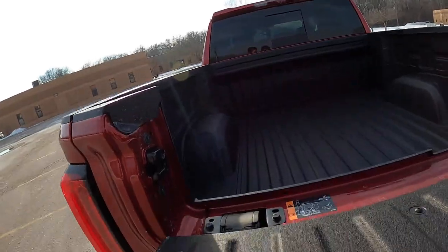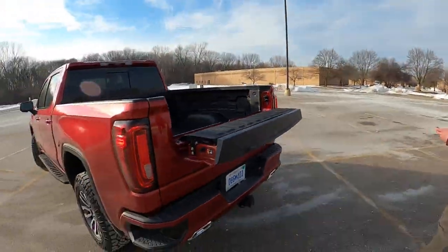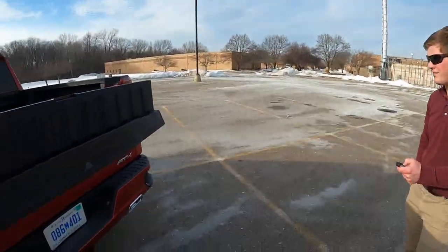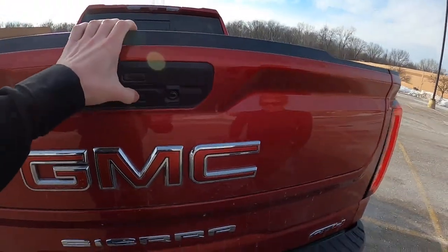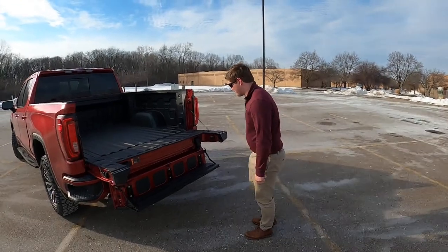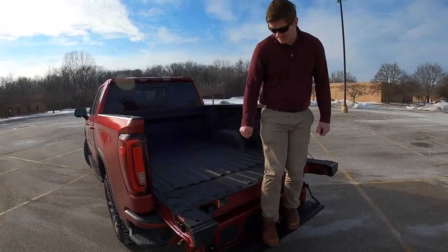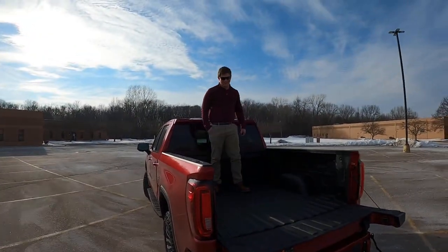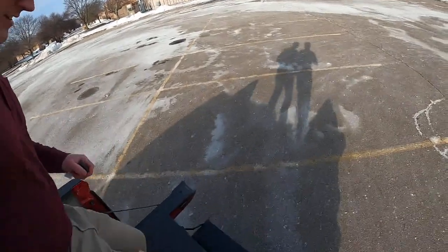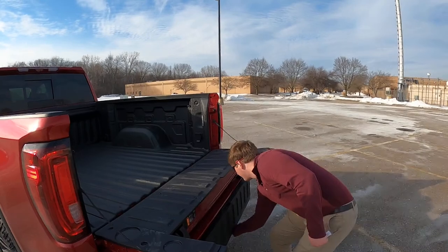This is the Multi-Pro tailgate. After a little fiddling with the key, we get it open. If you're doing a lot of walking in and out of your truck — like at a tailgating event — you can sit on it like this, which is actually pretty comfortable and feels pretty strong. Then when you're ready to get back down, it doesn't have an 'old man handle' like the Ford does, but it all feels pretty solid.